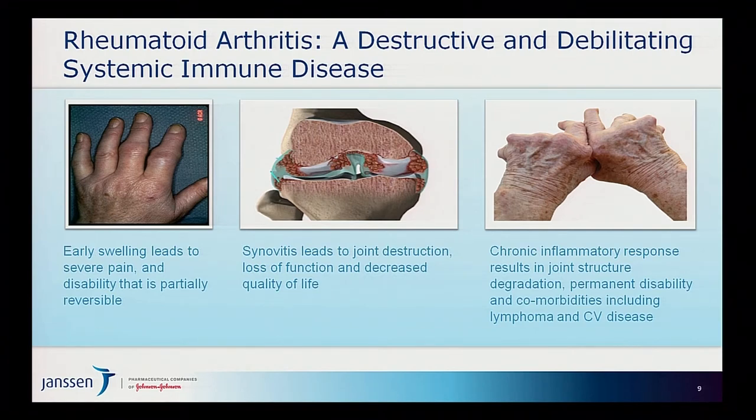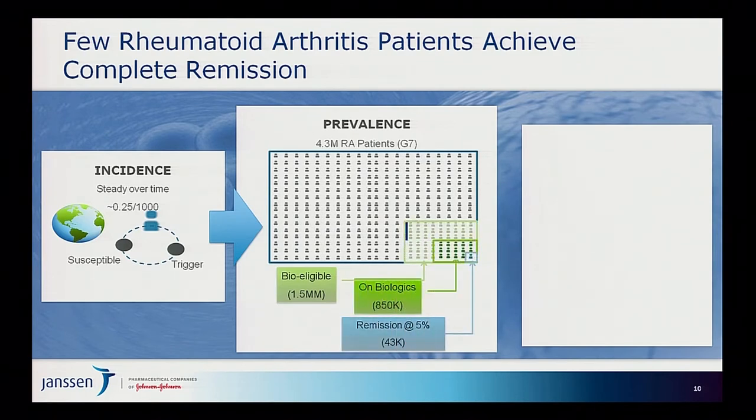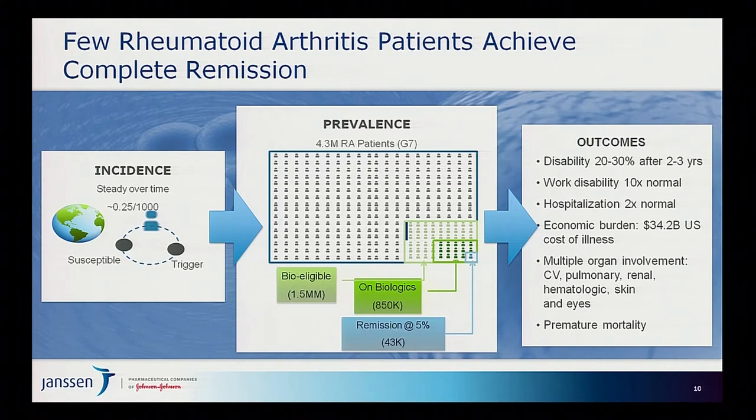In rheumatoid arthritis, there is basically unchecked inflammation that initially leads to swelling, severe pain, and disability, and ultimately leads to joint destruction, loss of function, decreased quality of life, and comorbidities including lymphomas and cardiovascular disease. Our goal as one of the leading companies developing new medicines for RA is to move beyond anti-inflammatories that block the inflammatory cascade, to being able to intervene earlier in the disease. The incidence is about four and a half million patients in the G7 countries, but very few are treated with the most powerful disease-modifying biologics.